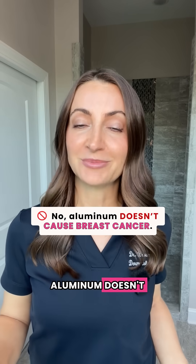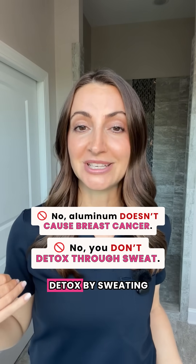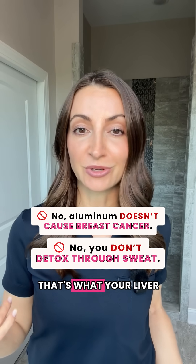Aluminum doesn't cause breast cancer and you do not detox by sweating through your underarms. That's what your liver and kidneys are for.